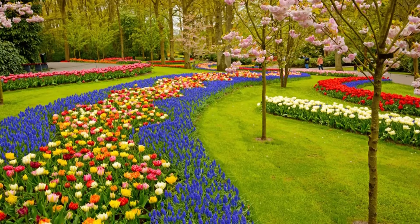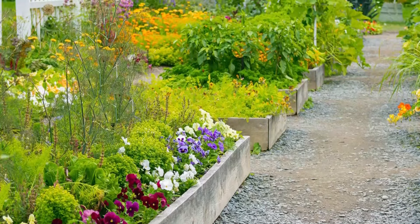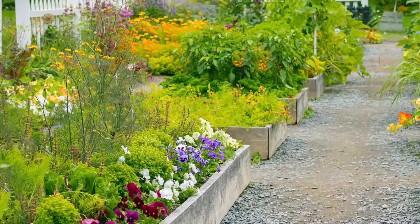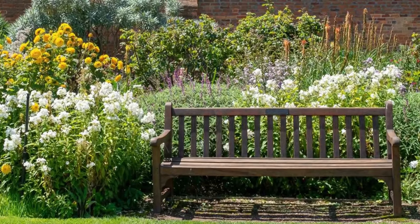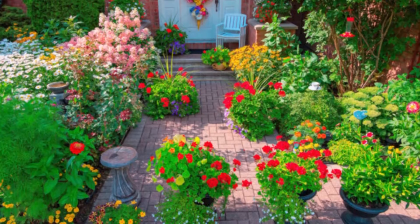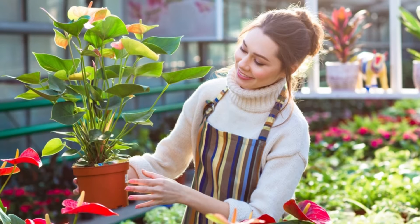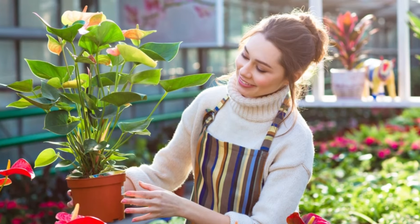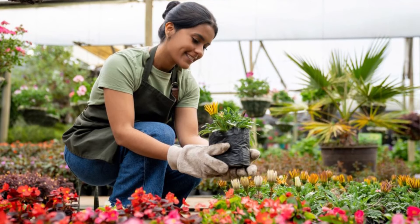By incorporating these top 30 fragrant perennials into your garden, you'll enhance not only its visual appeal, but also its aromatic presence. Each plant offers unique scents that can create a truly immersive garden experience. Which of these will you choose to bring a burst of fragrance to your outdoor space? Share your thoughts in the comments below, and don't forget to like, share, and subscribe for more great gardening tips. Thanks for watching, and happy gardening!